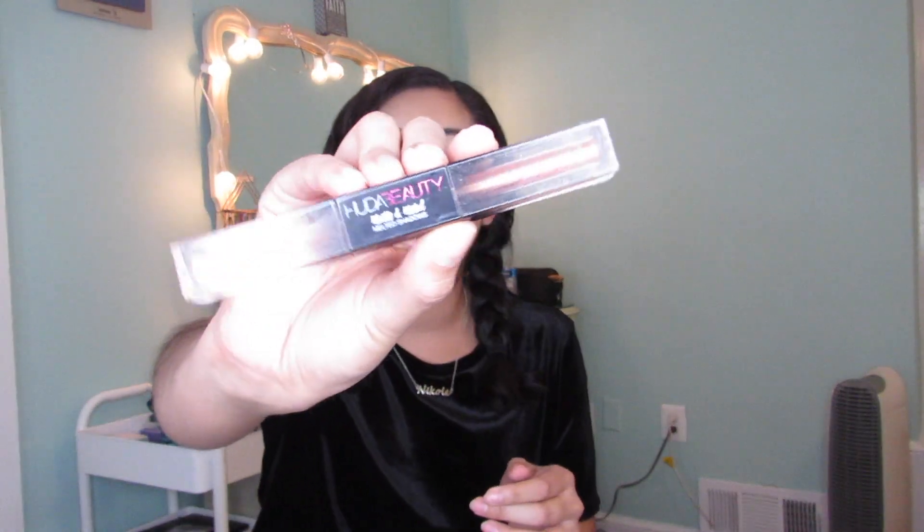Hi guys, welcome back to my channel. I'm glad you're here. Today I'm going to be doing a review of the new Huda Beauty Matte and Metal Melted Shadow. I already have my face done — the foundation, the concealer, the setting powder, everything. I really just wanted to talk to you guys about these new eyeshadows. Well, they're not really new anymore — I actually don't know when they came out, probably about a month ago.